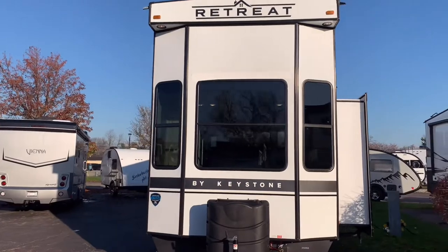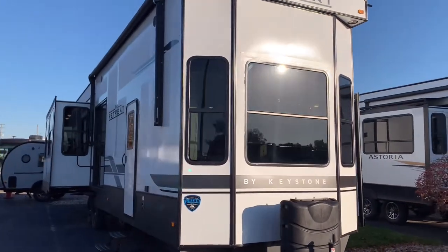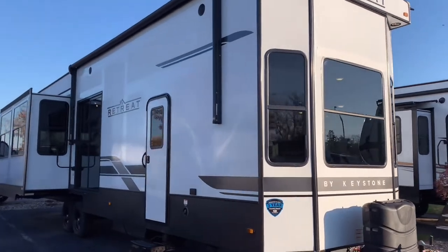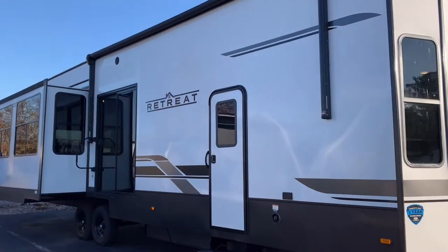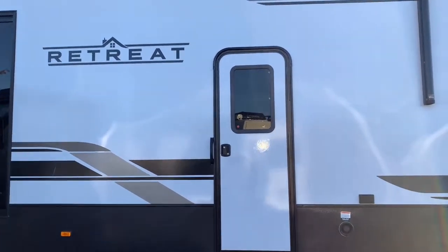So this is it — the Retreat by Keystone, available here at V-Rinx RV Center. Give me a call with any questions at 616-965-9623. Now let's head on in and take a look at the great interior space.